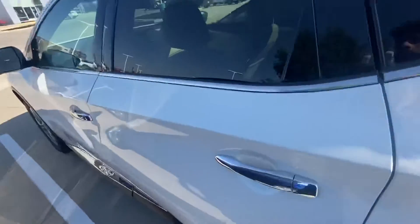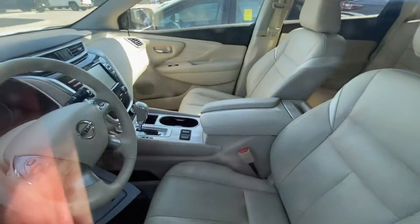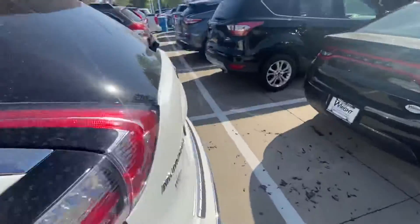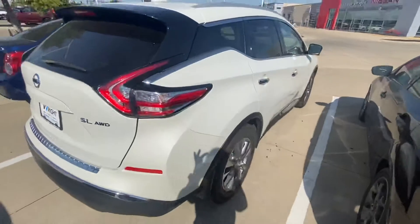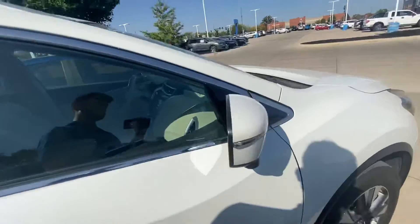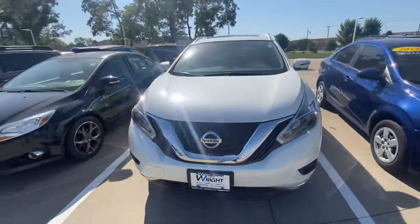Once again, taken great care of by the previous owner. It will be Nissan certified as well, just like the red one, so you're going to have the inspection that was done with it. Looks practically the same as a brand new Murano as well with the same body. Very comfortable ride, very good choice actually with the SUV option you did with the Murano.